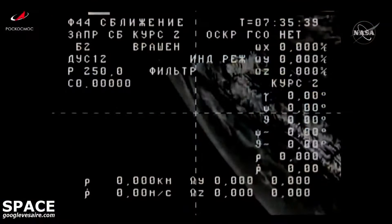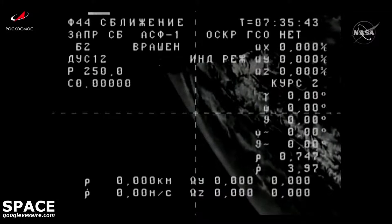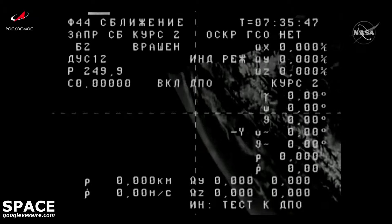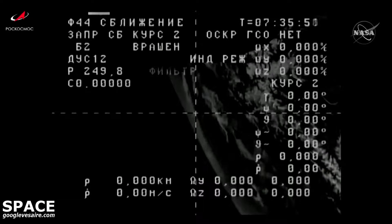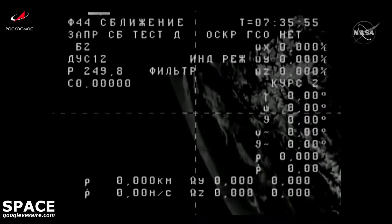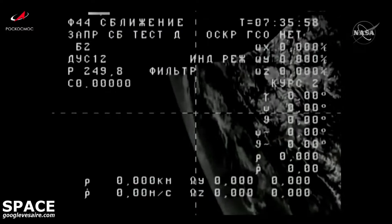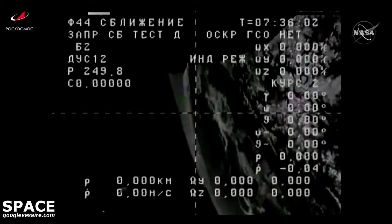Liftoff occurred today on time at 10:25 and 39 seconds central time. We're now getting our first view from an external camera on Progress 80. This is the first test of the telemetry stream from Progress 80 back to the Control Center in Korolyov, where Russian flight controllers will begin their work to follow the journey of Progress 80 all the way to the International Space Station.